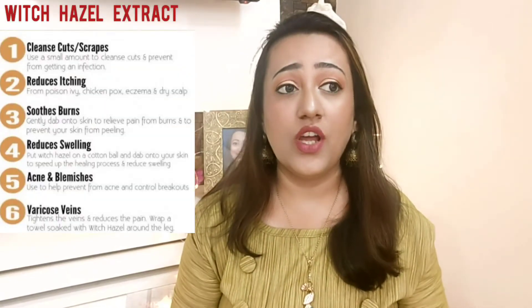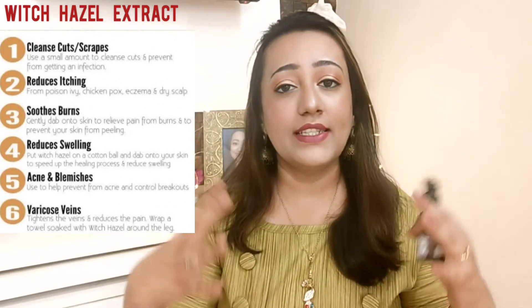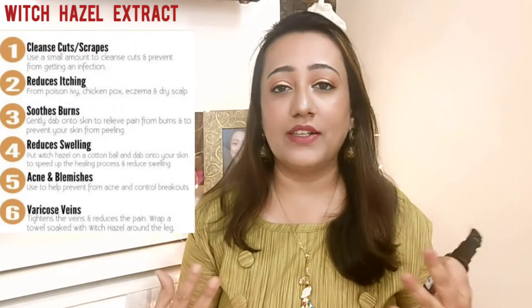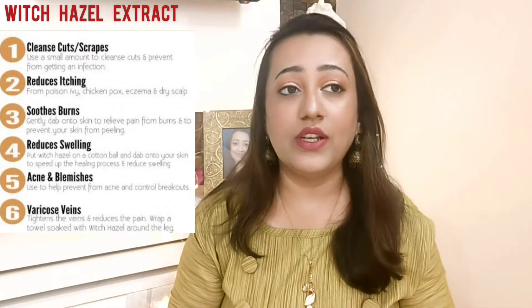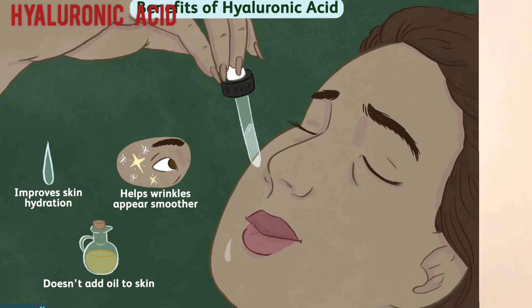The serum also contains witch hazel extract, which you'll often find in toners as well, because it has a cooling and calming effect. If you have redness, inflammation, or pimples, witch hazel will soothe the skin and minimize pores. It also contains hyaluronic acid, which makes skin plump and youthful while deeply moisturizing and hydrating.